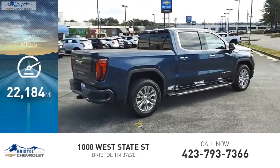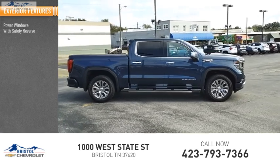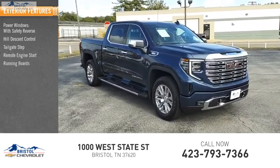This vehicle has less than 25,000 miles. Here are some of this vehicle's great options: power windows with safety reverse, hill descent control, tailgate step, remote engine start, and running boards.